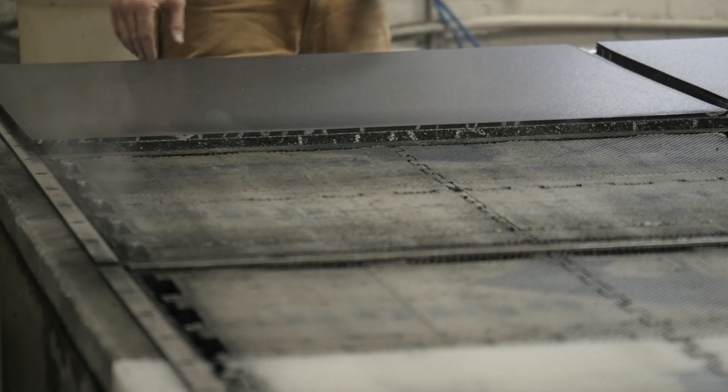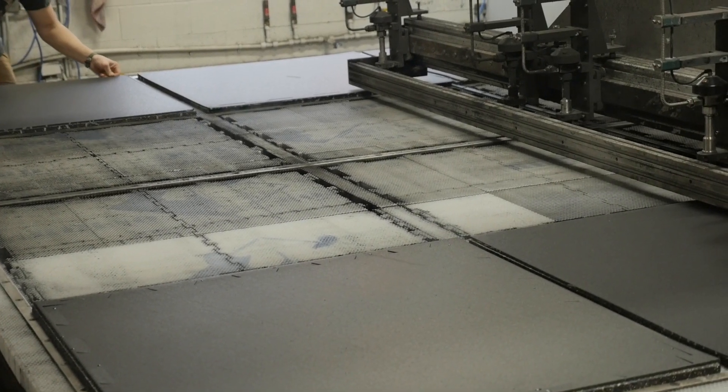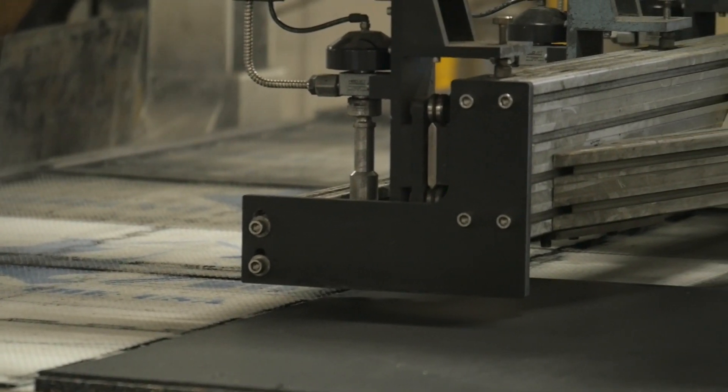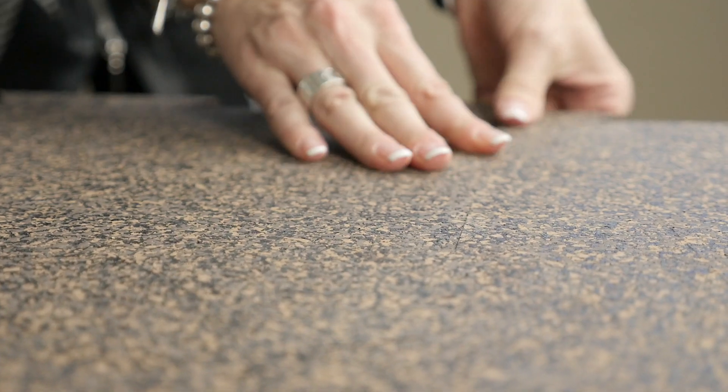We then take it over to our waterjet cutter where we waterjet cut it to either a square cut glue-down tile or an interlocking tile. The reason we waterjet cut it is so that we get the precision edges so that it's virtually seamless when it goes together. These are some of the ways that we passionately do what is uniquely different at DynaFlex to create that ultimate customer experience.